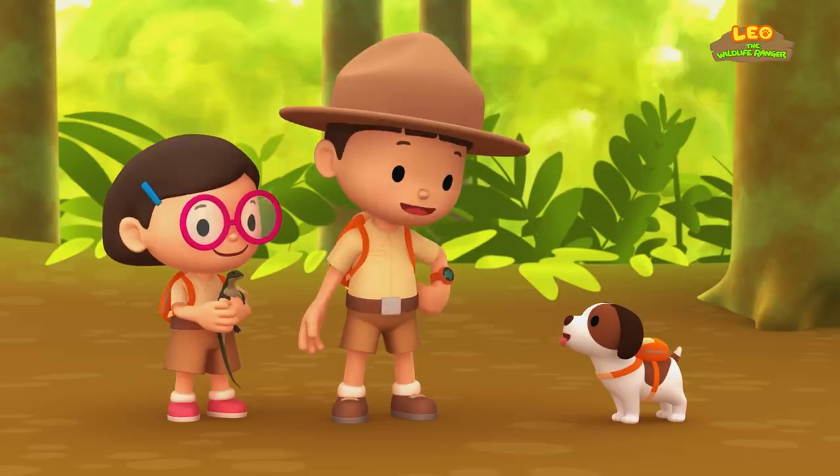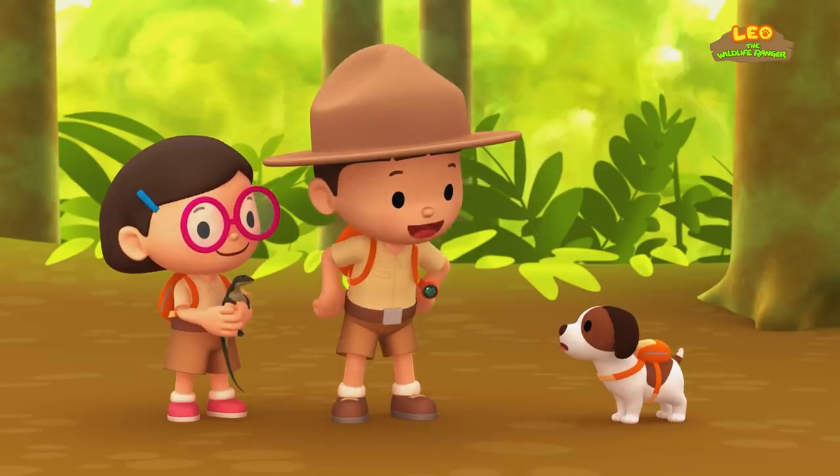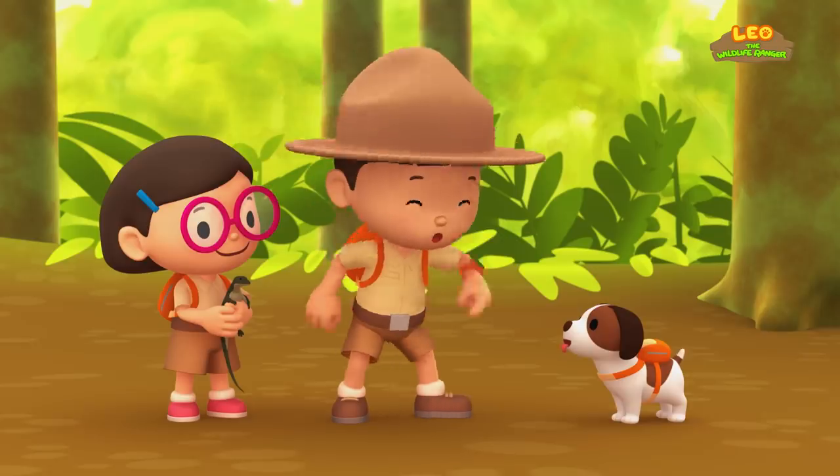Okay Hiro, to find a safe spot for baby Komodo, we need an empty spot in a tree. Good luck!